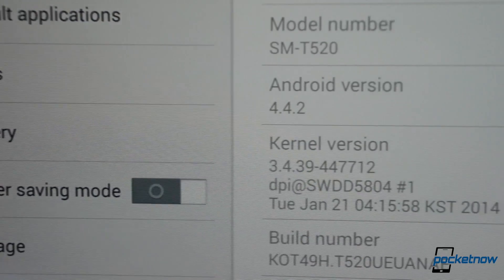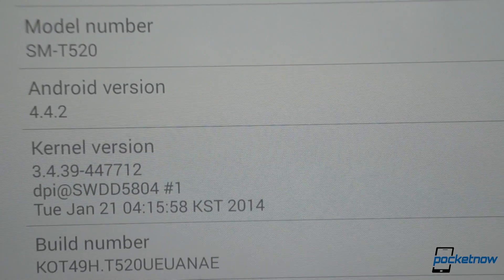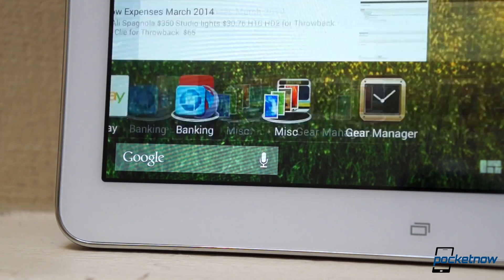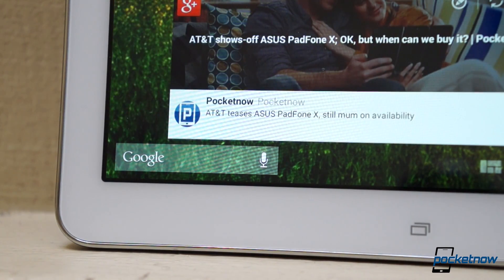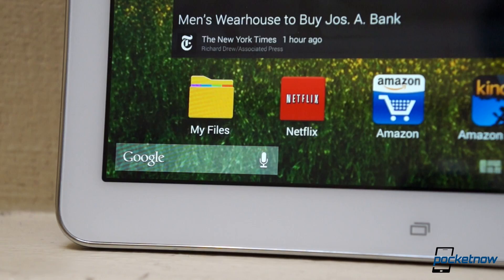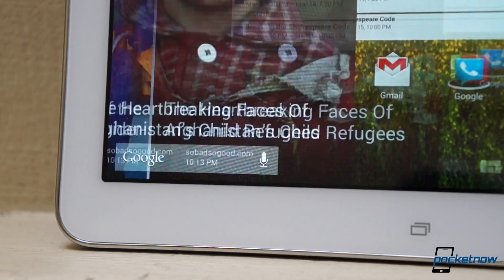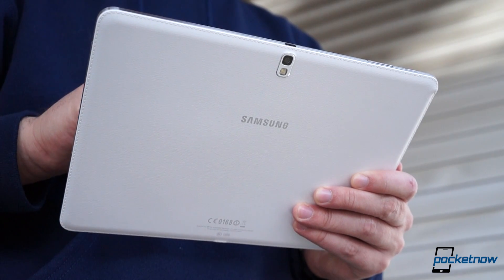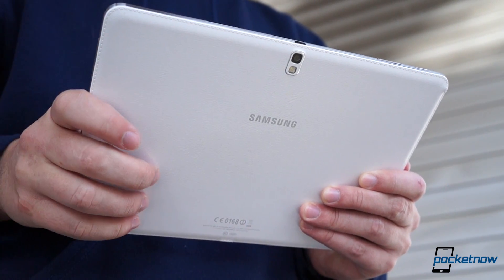The Galaxy Tab Pro ships with the newest major build of Android, 4.4.2 KitKat, with Samsung's newest third-party UI running on top: the Magazine UX. And all of it is running on hardware that's some of the newest and most powerful available. Sadly, despite all this newness, Samsung's software still struggles.